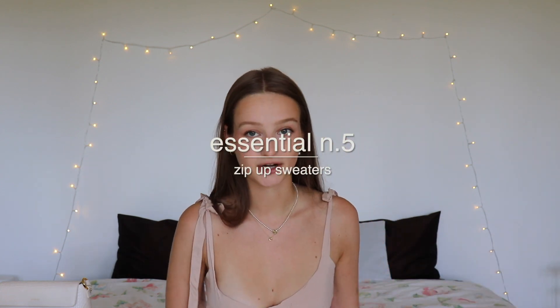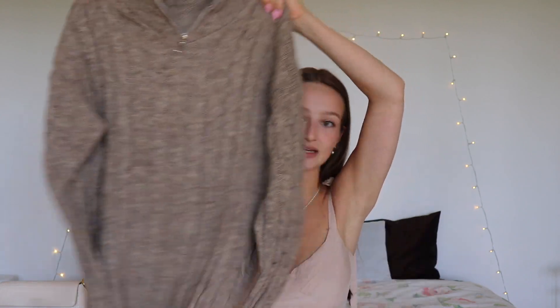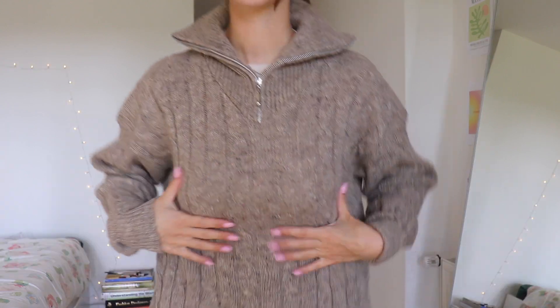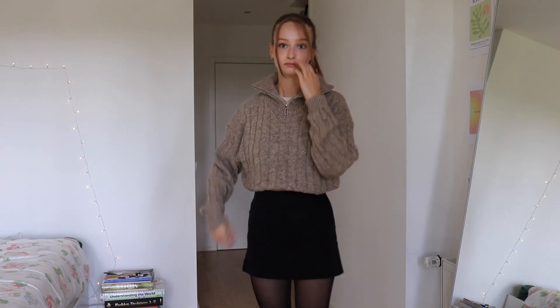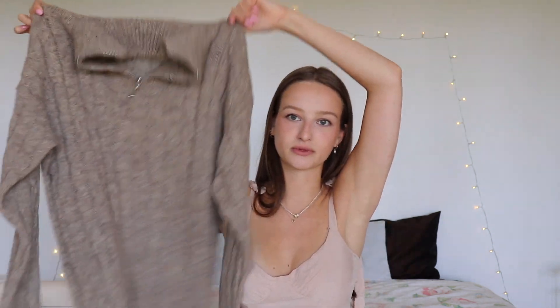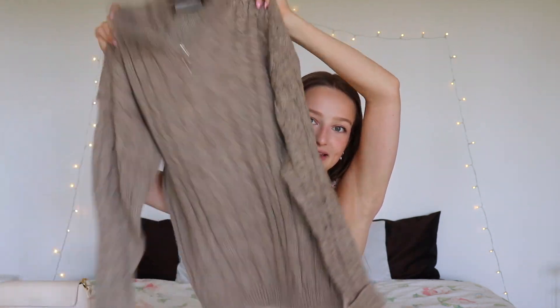I've also been seeing a lot of zip-up sweaters. Mine is this light brown zip-up I found in a thrift store. I have to say I'm a little disappointed — I didn't try it on in the store, and at home it's so scratchy. I'll definitely have to wear it with a long sleeve, but it's still so pretty and cozy.